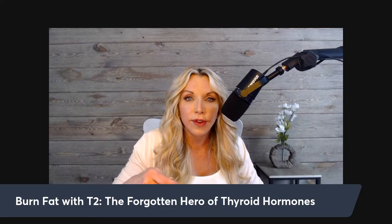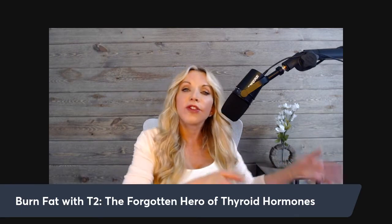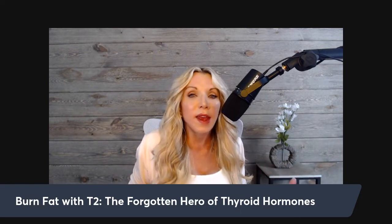When we administer thyroid hormone replacement for a hypothyroid diagnosis, seeing vital signs go up is actually a good thing — not a bad thing. With T3, you'll see those numbers bump up within a couple of days to a week. With T2, you won't necessarily see that stimulatory effect on heart rate, blood pressure, or body temperature — unlike stimulants such as ephedra, which was pulled from the market due to people having heart attacks.